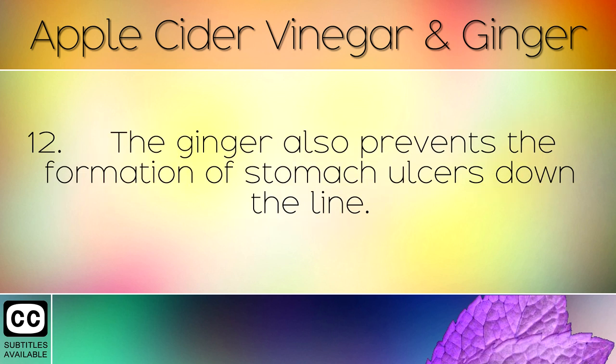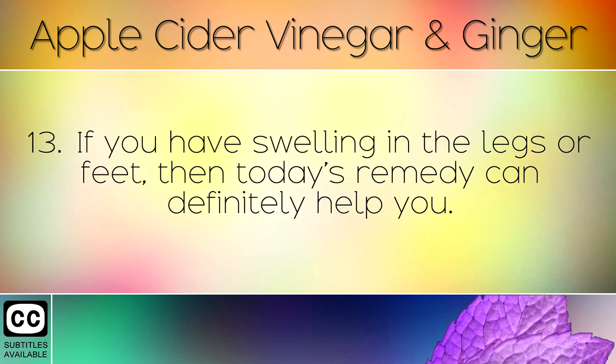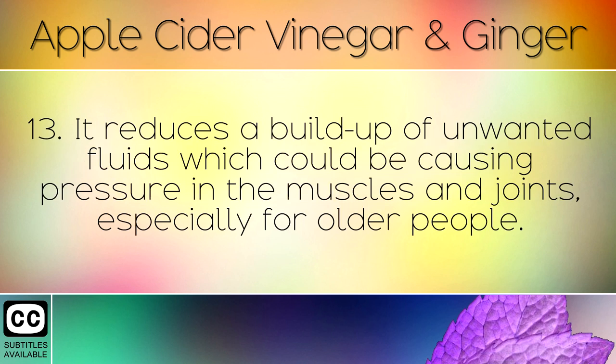The ginger also prevents the formation of stomach ulcers down the line. Additionally, if you have swelling in the legs or feet, this remedy can help by reducing a build-up of unwanted fluids which could be causing pressure in the muscles and joints, especially for older people.